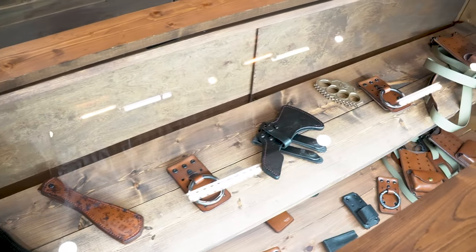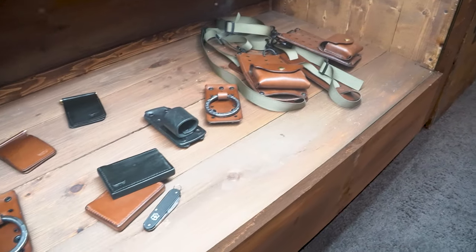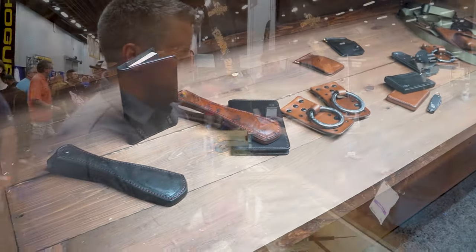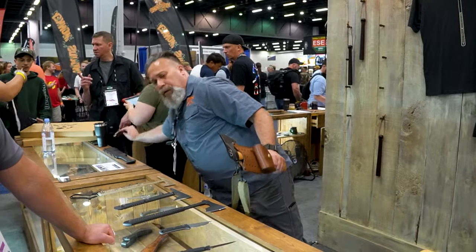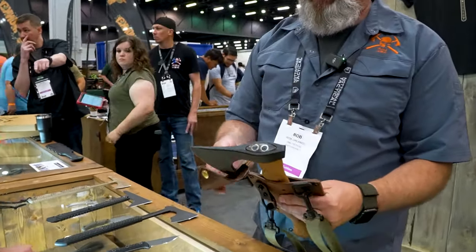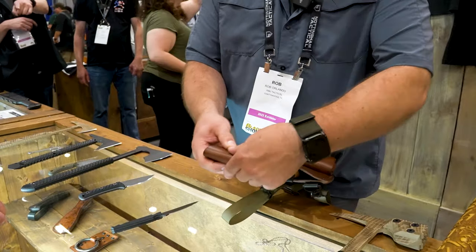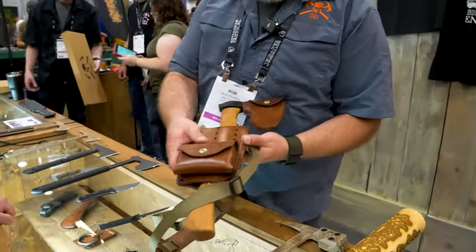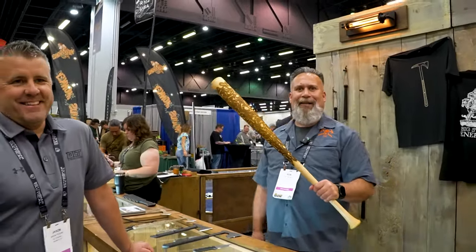Speaking of carrying, we also own Chattanooga Leatherworks — as good a leather as you will ever find on the market. When you purchase an RMJ knife, axe, or American Tomahawk, you get really good leather. We can set it up to carry all in leather or all in Kydex depending on the model. This whole rig — leather, wood, and steel — is all made in the same shop, and we even make full-size baseball bats.